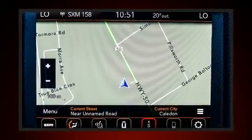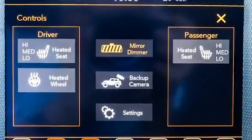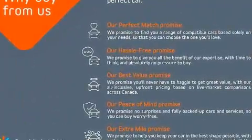Top features include front dual zone air conditioning, delay off headlights, front and rear reading lights, a built-in garage door transmitter, heated seats, skid plates, and much more.